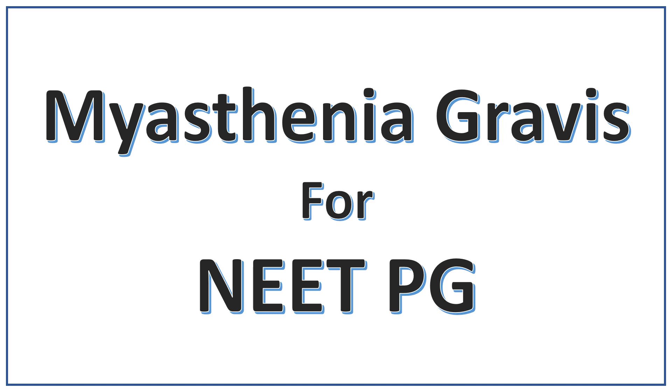Hello friends. Welcome to Crazy Medicine YouTube channel. In this video we are going to discuss about myasthenia gravis and their important points for NEET-PG and upcoming exams. Do watch the full video for complete understanding.